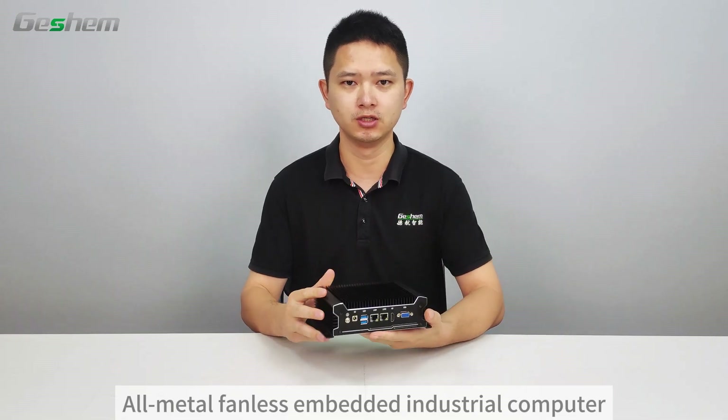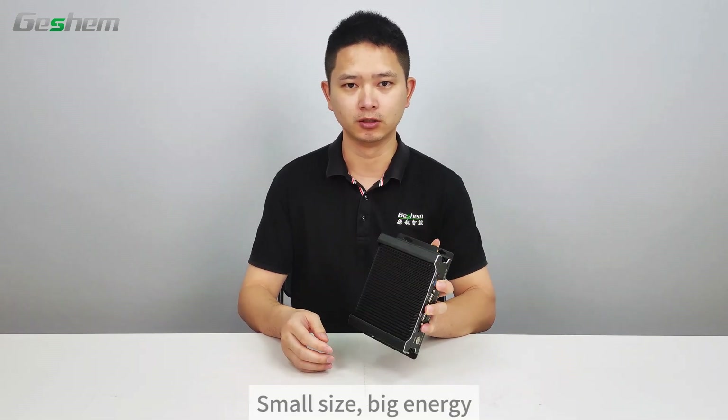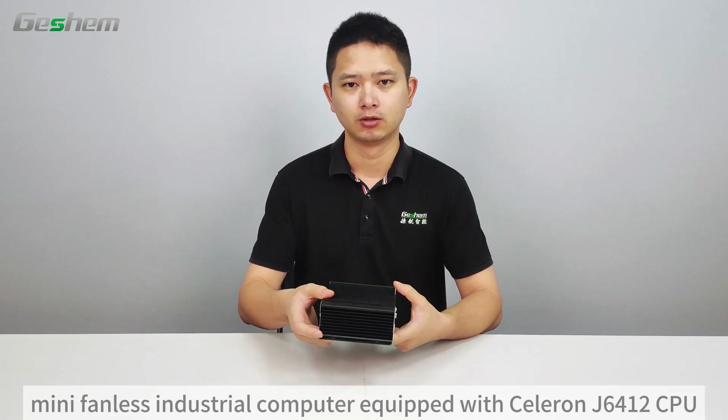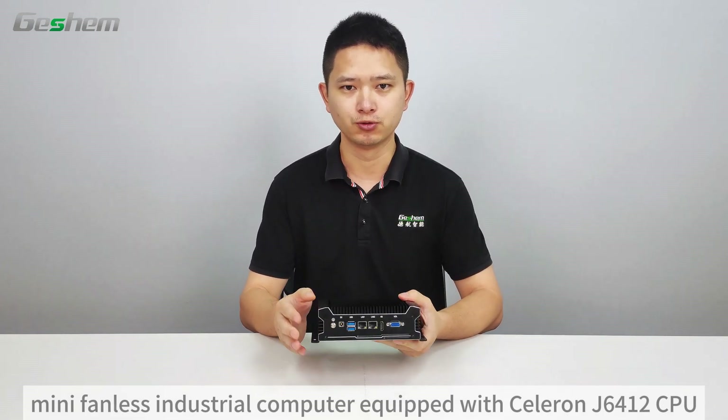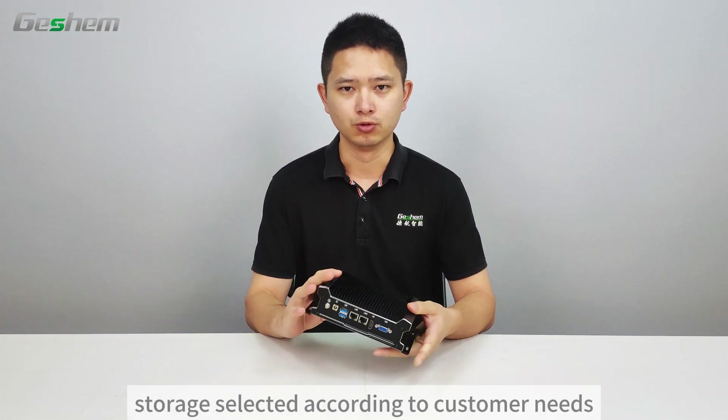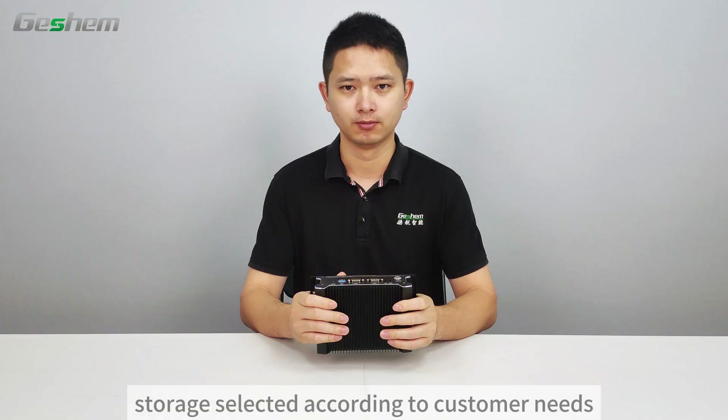All-Metal Fanless Embedded Industrial Computer — small size, big energy. This Mini Fanless Industrial Computer is equipped with a Celeron J6412 CPU, supports a maximum memory of 16GB, and storage selected according to customer needs.